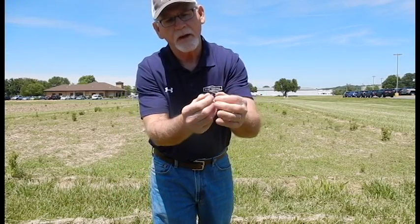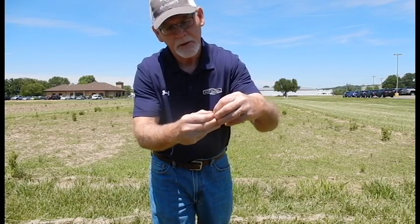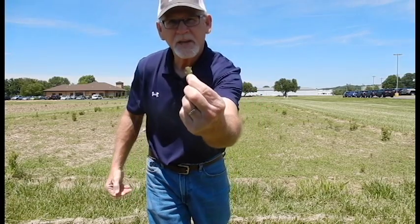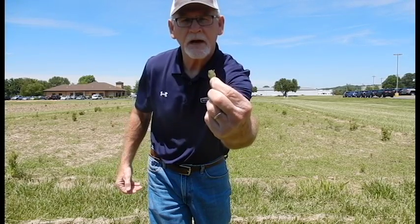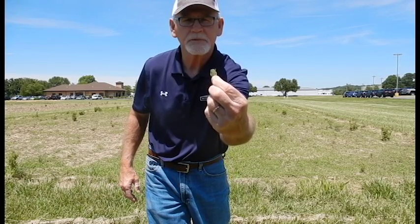If you fold that petiole over, you will see that it is essentially the same length as the leaf itself. So that is one key identifying characteristic versus, say, a waterhemp amaranthus type species.